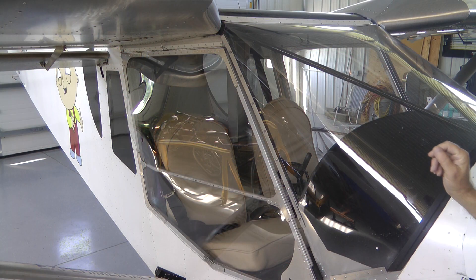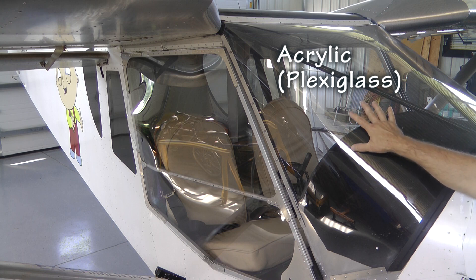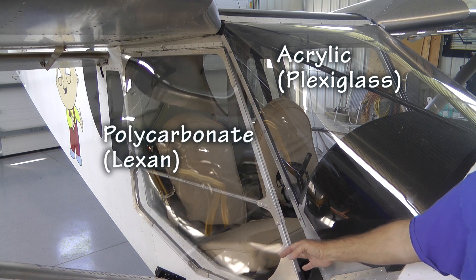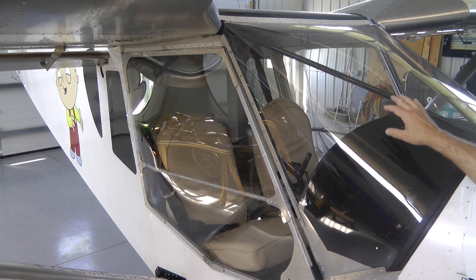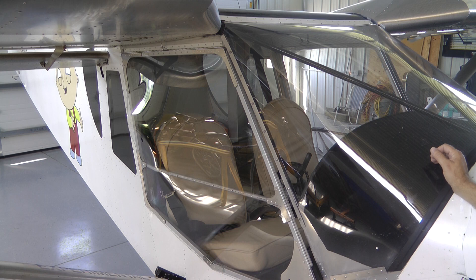On this aircraft, the windshield is made of Plexiglass. Plexiglass is a trade name for the material acrylic. The door is made of Lexan. Lexan is a trade name for the material polycarbonate. Why were two different materials used on this aircraft — one for the windshield, one for the door? Well, that was a decision made by the builder. Let's take a look at the differences in properties of these two materials so we can decide which is best for our purposes.